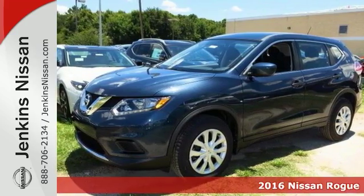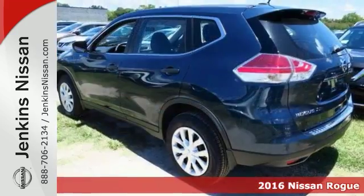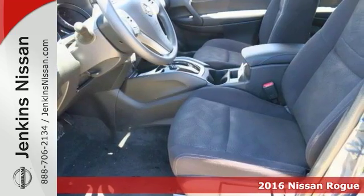We really think you're going to like this 2016 Nissan Rogue S. This one features traction control and it has multiple airbags for your protection.